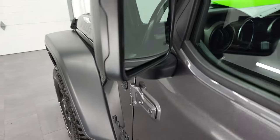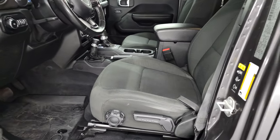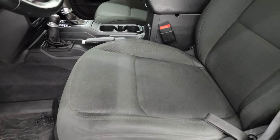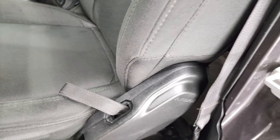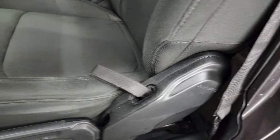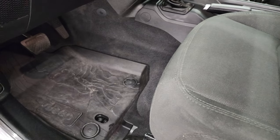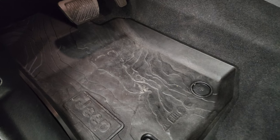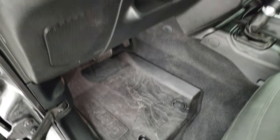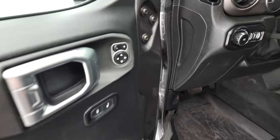The doors look good and it has heated power mirrors. Inside, the Willys Sport Package gives you the black cloth interior with a driver's seat height adjuster — no rips or tears. It has side airbags, factory all-weather topographic floor mats, auto headlamps, tilt telescopic steering wheel, power mirrors, and power locks.